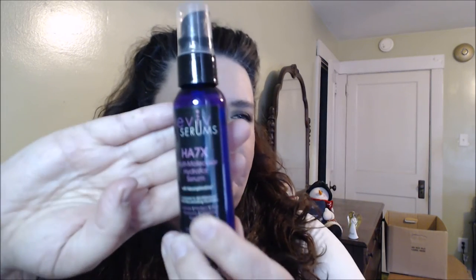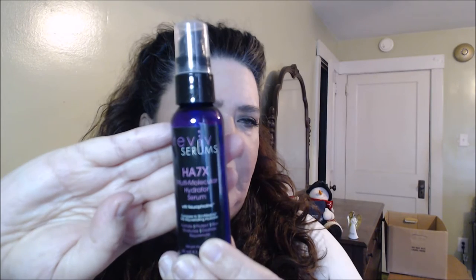A couple of products were sent to me that I'll talk to you guys about. One is from a company called Revive Serums. This was sent to me a good while ago — I actually did a blog on it. It's the HA7X Multi-Molecular Hydrator Serum, and it is compared to SkinMedica HA5 Rejuvenating Hydrator.